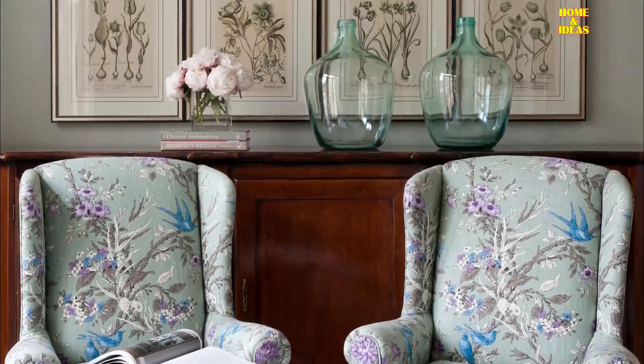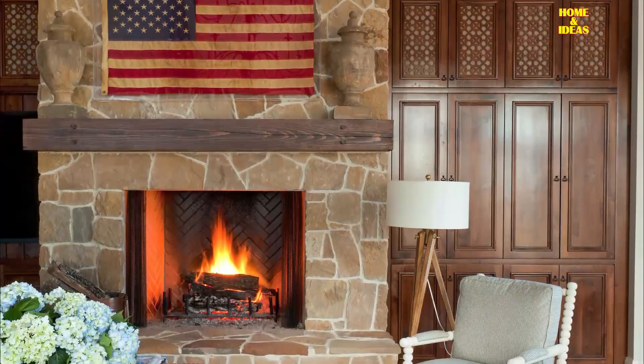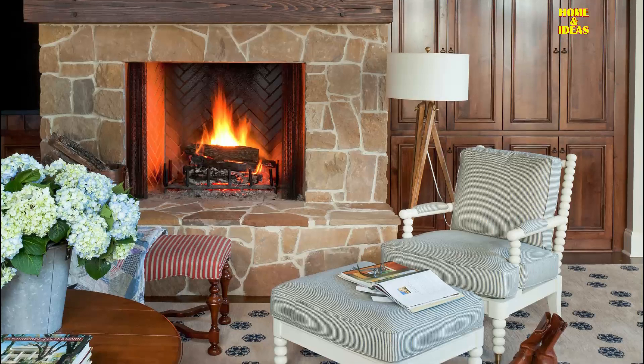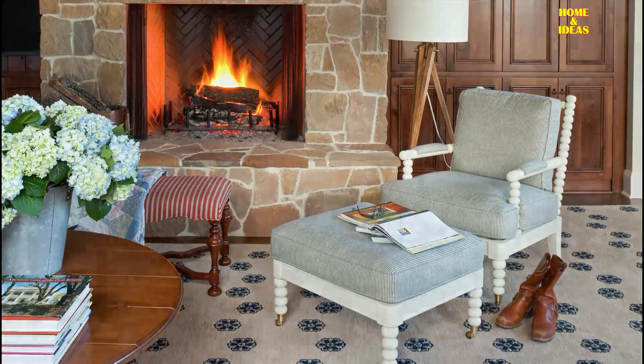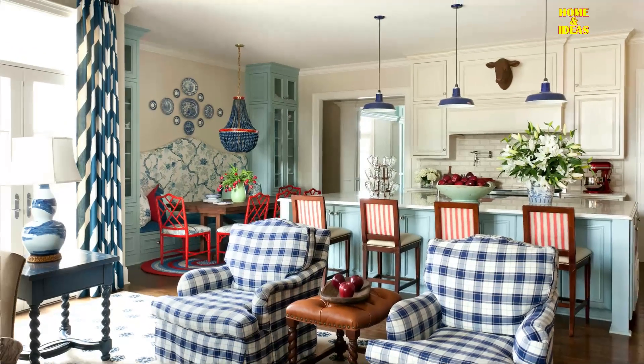The fabric is called Schumacher Hothouse Flowers. The remaining paper is not the same.